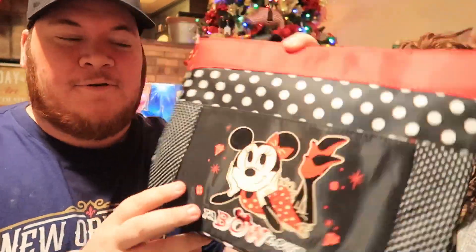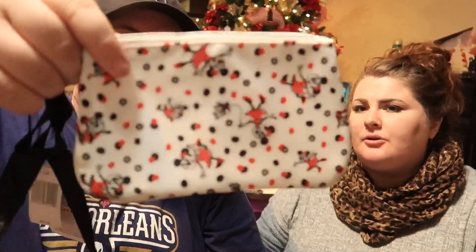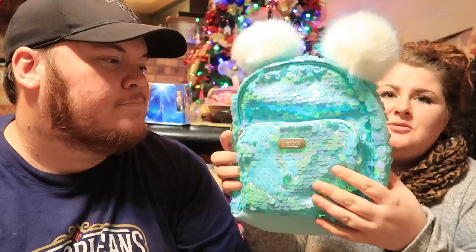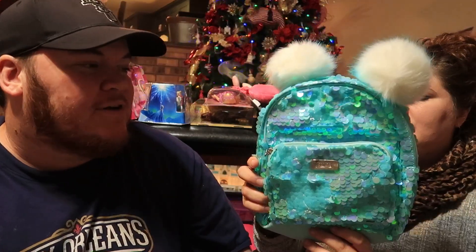We got her this little fabulous bag — it's like a new mini character. We got it at the Character Warehouse for about $7.99. The bag comes with a little coin purse so she can put her fake makeup in it. She likes purses a lot. It's got little reversible sequins that change colors — so cute.